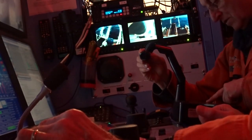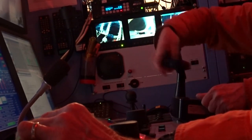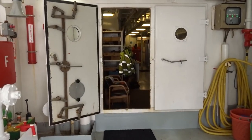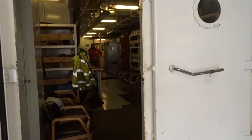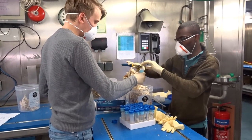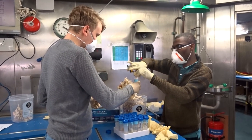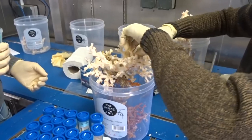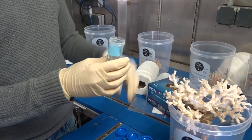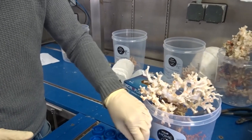Back in the wet lab, scientists are already preparing the corals for storage, fixing them in Davidson's solution and also preserving some samples in ethanol. Further work on these will be continued back at University College Cork Laboratories in conjunction with water samples and CTDs.